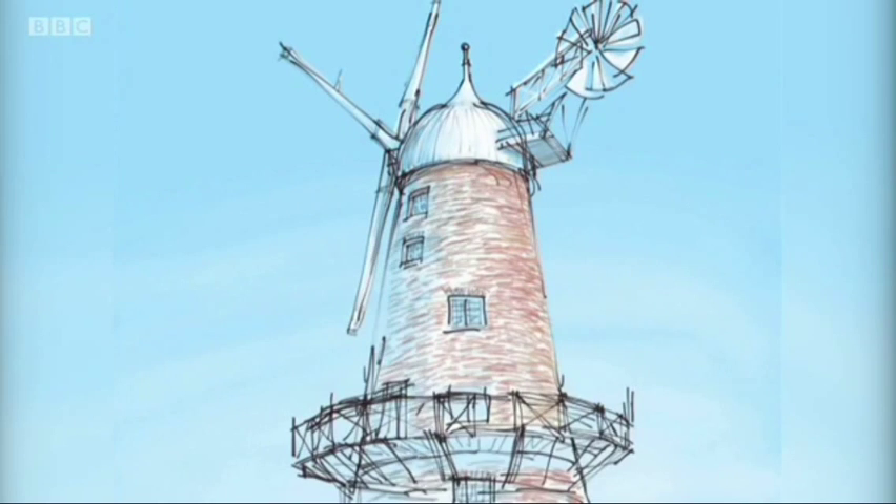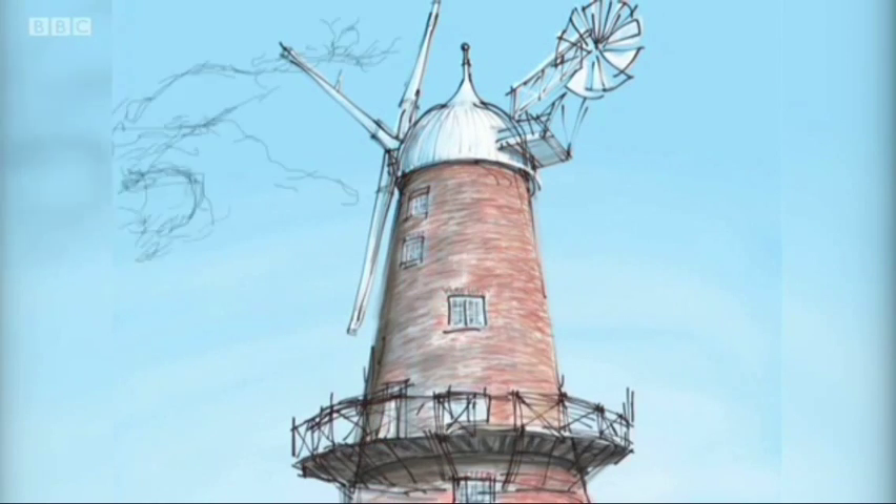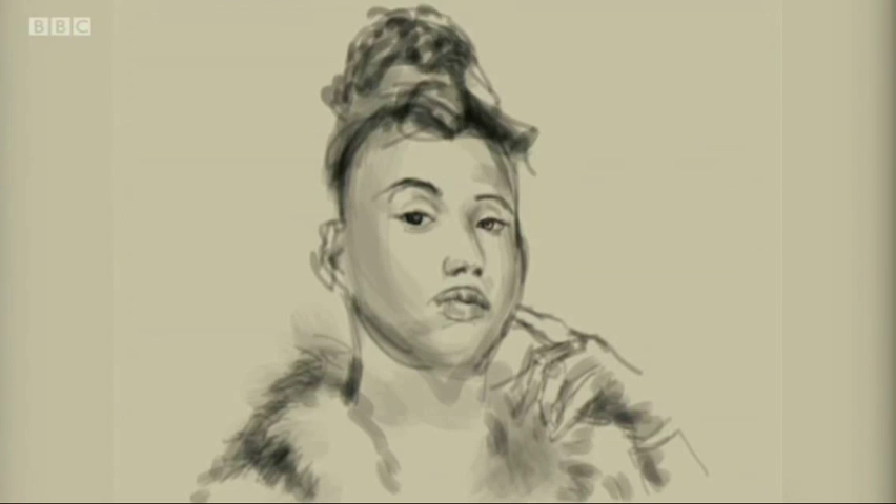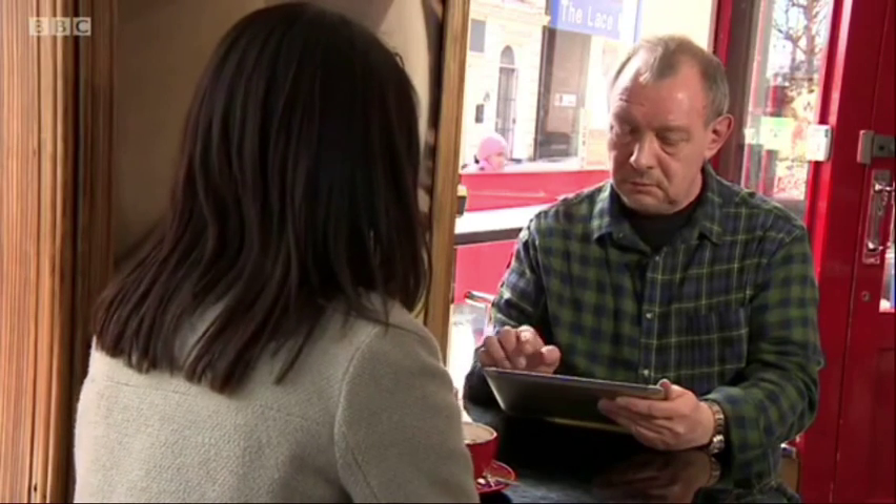Mick spent time in Snenton, St. Anne's and Hockley, eventually producing 50 works. The portraits usually take around 25 minutes and it seems I've become his latest sitter. You use your thumbs. Is it quite hard to get the detail?